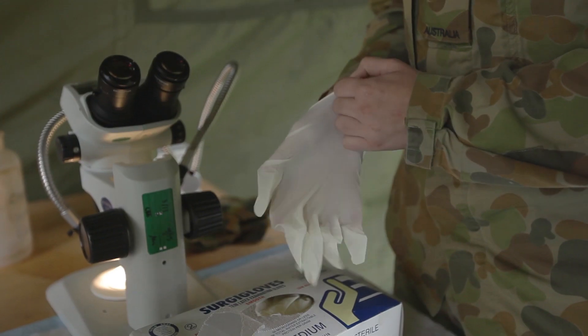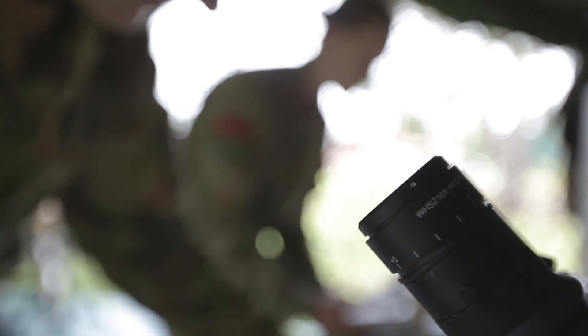Preventive medicine technicians are not always just deployed in Army situations. We are also very active in things like tsunamis and aid situations. So we help get communities back on their feet.